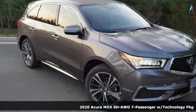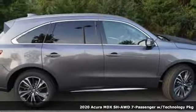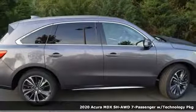Here's a new 2020 Acura MDX. Three rows of luxury, entertainment, and precision.